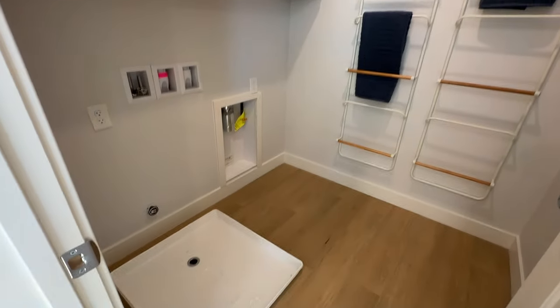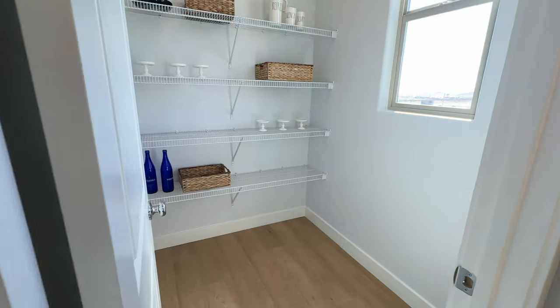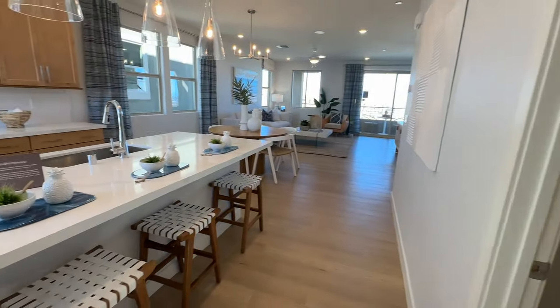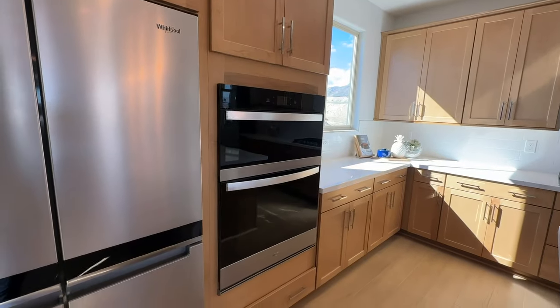The laundry is on this floor right here, which is interesting. And then there's a pantry — still a decent-sized pantry. I like how all of them have nice pantries. This one has the microwave and the oven, and then the cooktop with a range hood.